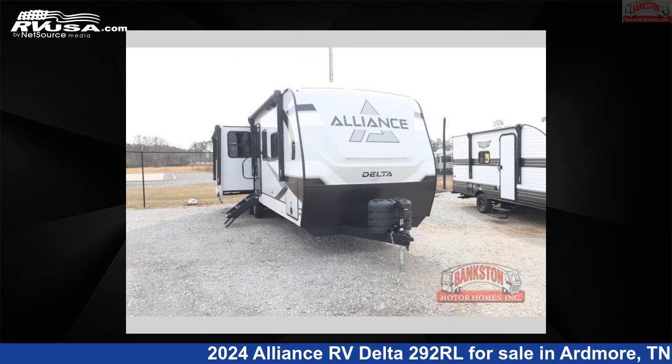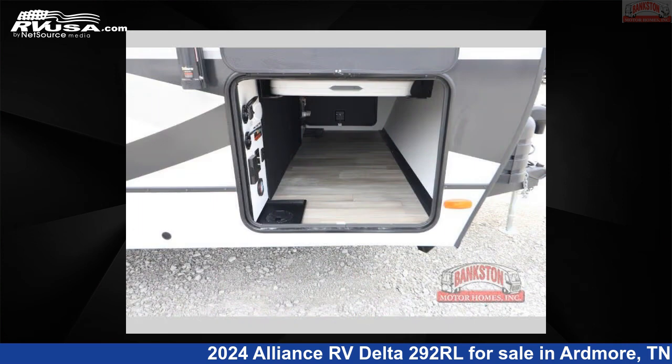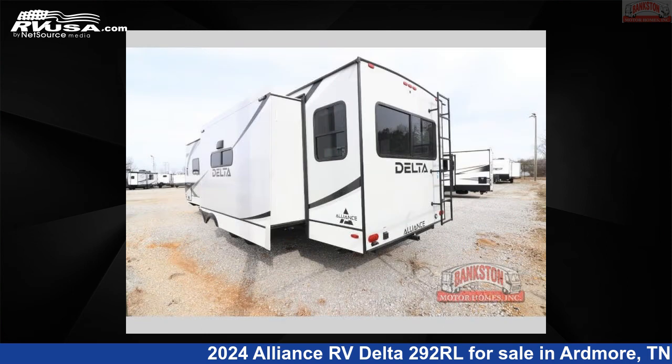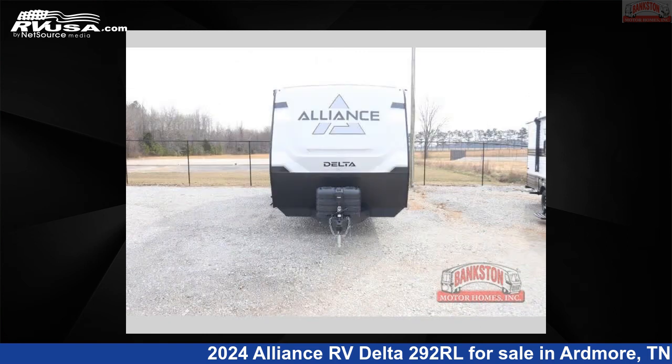This 2024 Alliance RV Delta 292RL is a travel trailer RV. It is located in Ardmore, Tennessee 38449 and is offered for sale by Bankston Motor Homes of Ardmore. Click the link in the video description to visit RVUSA.com and see more photos as well as the current price.